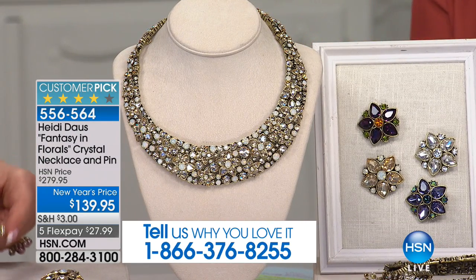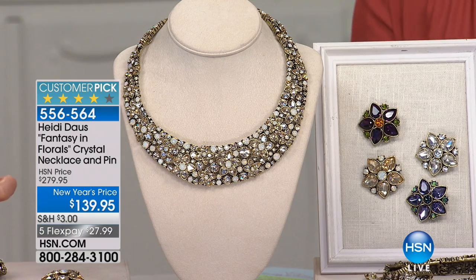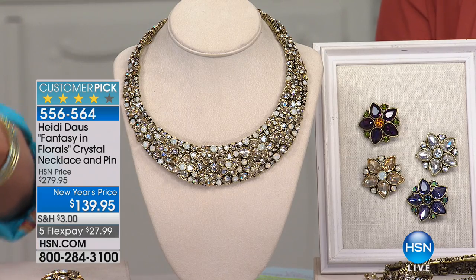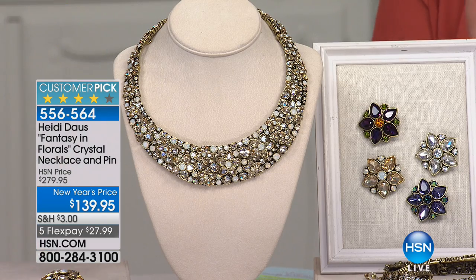New Year blowout pricing — once they're gone, they're gone. Heidi moves on to something new. We'd love to hear from you: 1-866-376-8255. Our testimonial line is at the bottom of the screen, but we're going to move into the Fantasy of Florals. And this is, by all means, a sensational piece. We have sold over 8,000 of this collection.